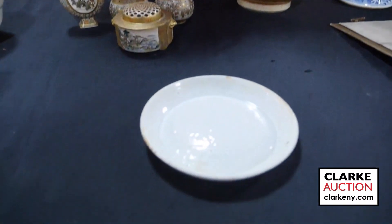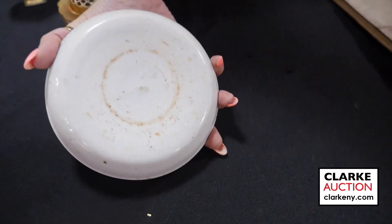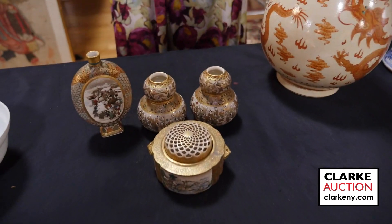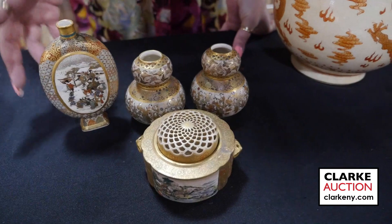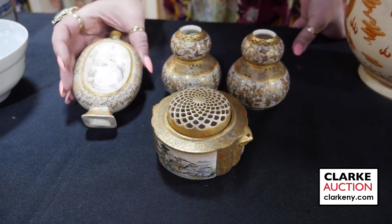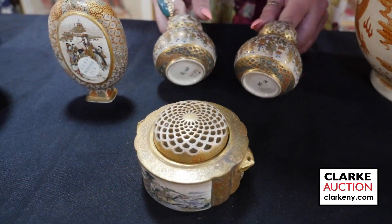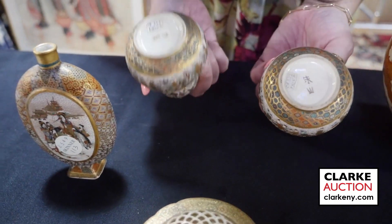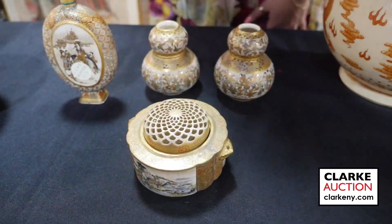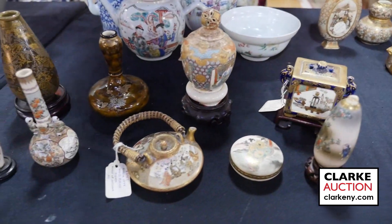An inside-decorated floral white or blanc de chine bowl at 300 to 500. A collection of Japanese cabinet vases — beautiful attention to detail throughout, with figures and different scenes. This is ex-Skinner. A pair of double gourd vases whose maker is actually identified online. We also have this lidded vessel with a reticulated lid. From the same estate, this collection is estimated at 400 to 600.